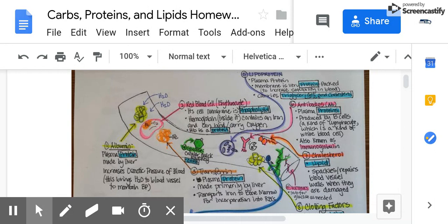The first thing drawn here, you can see it in yellow, is albumin. Albumin is a plasma protein. It's made by the liver and its purpose is to help maintain blood pressure by pulling water into the blood vessel.